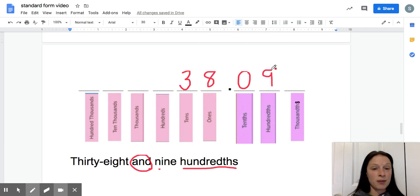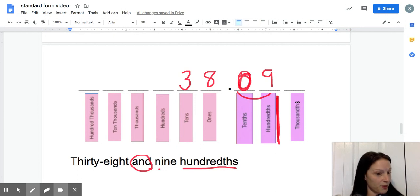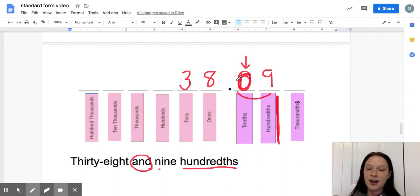Now with the zero holding the tenths place, I write the nine in the hundredths place. So now it says 38 and nine hundredths — let's double-check: 38 and nine hundredths. What we did was very important: we were tempted to put the nine in the tenths place, but we thought about what place value it should actually be in. To put the nine in the hundredths place, we knew a zero had to go in the tenths place. If you only have nine hundredths, there's nothing in the tenths place because you need ten hundredths to have something there.